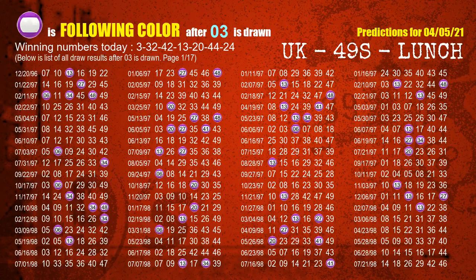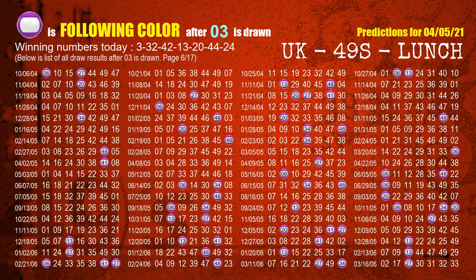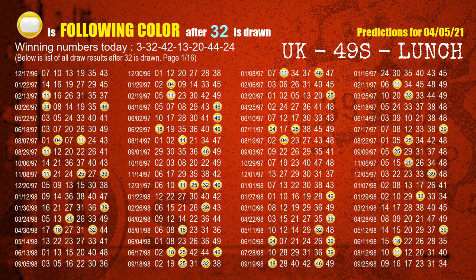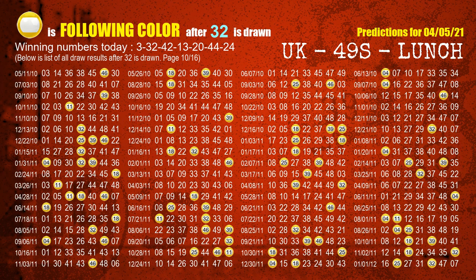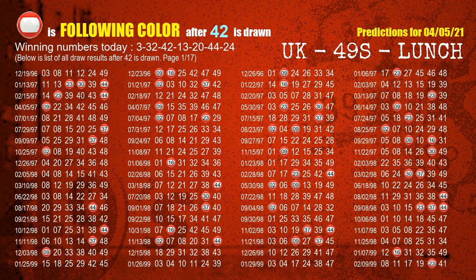Following ball colors refer to the color of those numbers being picked on the next draw after this one. The first winning number is 03. We list all draw results after a draw with 03 as a winning number. The most frequently following color is purple when 03 is the winning number in the last draw — we already highlight the color purple with a color ball image for you. The second winning number is 32; the most frequently following color is yellow. The third winning number is 42; the most frequently following color is red.